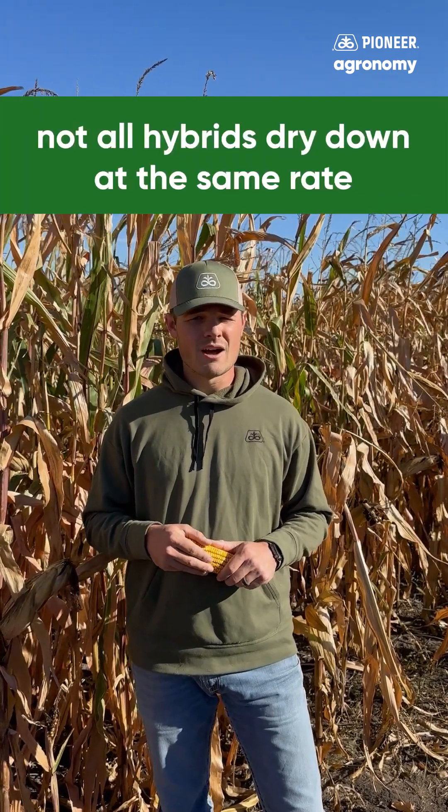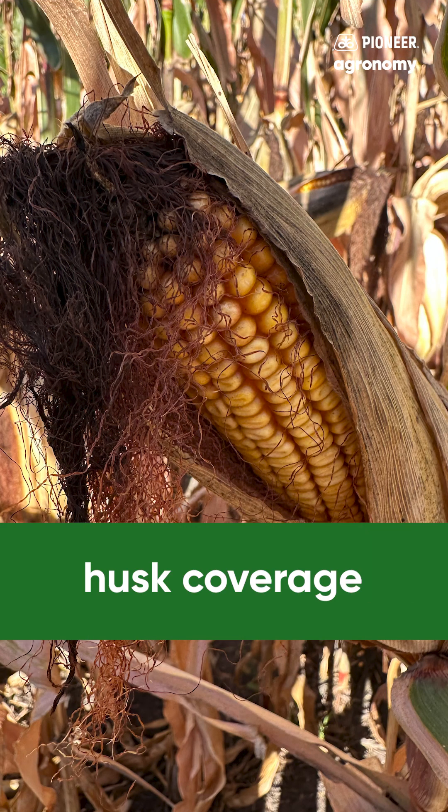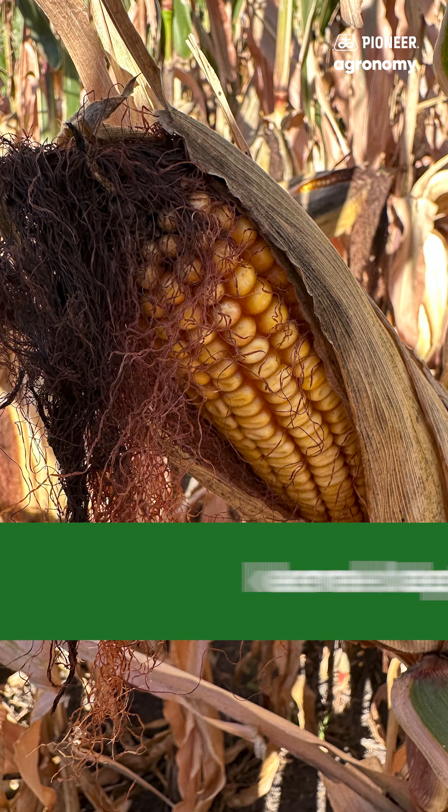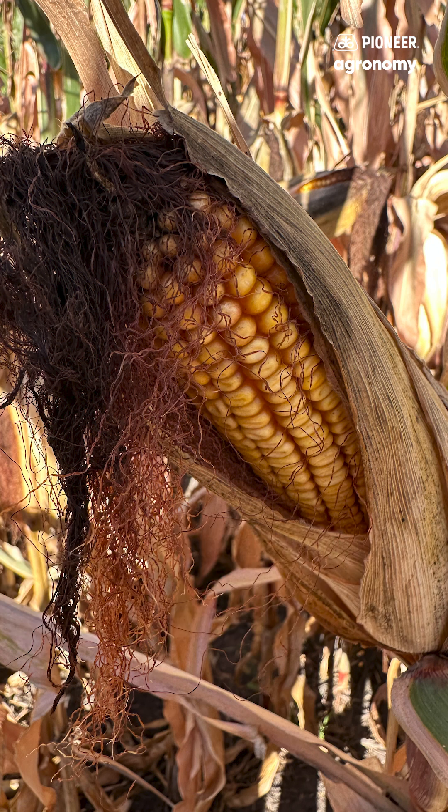It's also important to remember that not all hybrids dry down at the same rate once they're at black layer. Certain characteristics like husk coverage, ear angle, and kernel depth can drastically change dry-down rates from field to field and hybrid to hybrid.